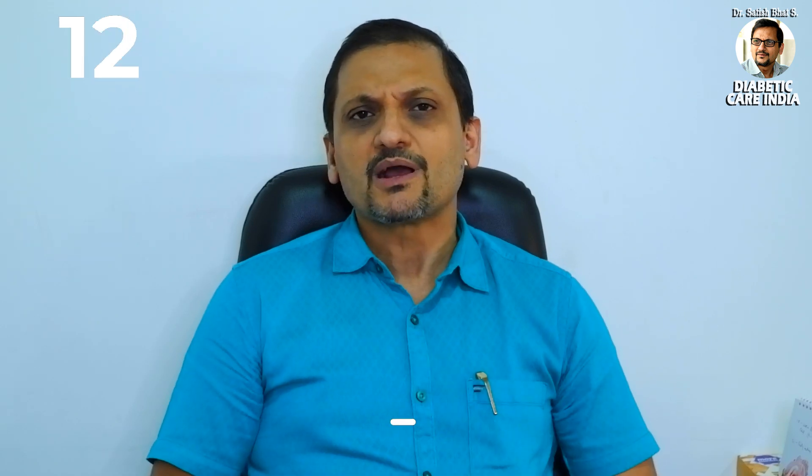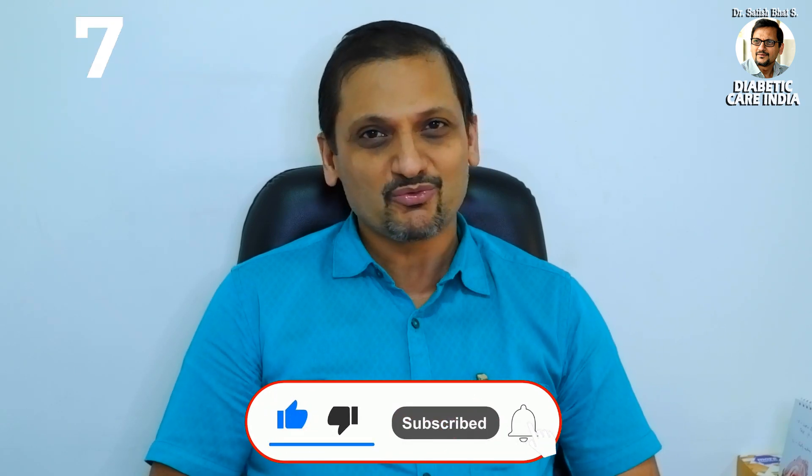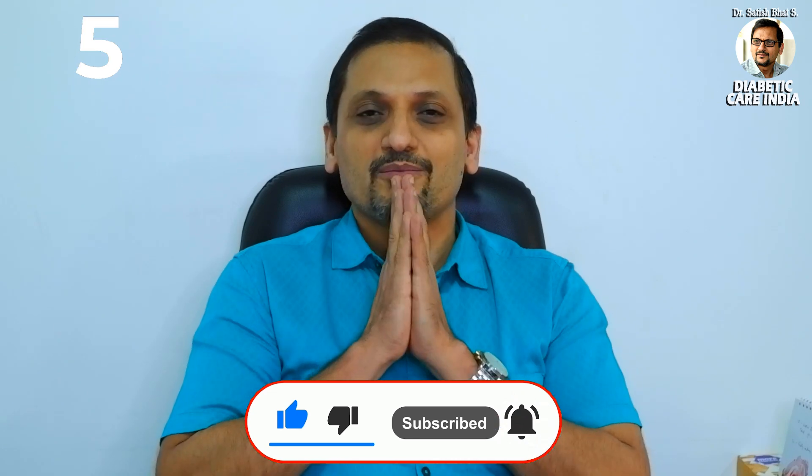The third test is the HbA1c. The normal HbA1c is less than 5.6. I'll be coming up with another short episode on HbA1c alone — for the time being, this would suffice. Thanks for watching and don't forget to subscribe. Namaste.